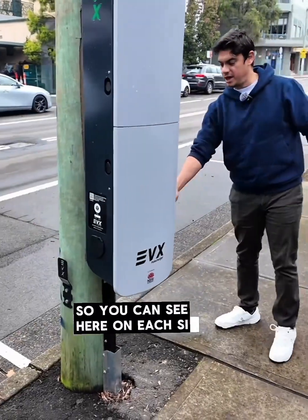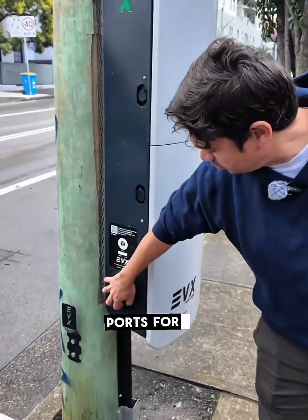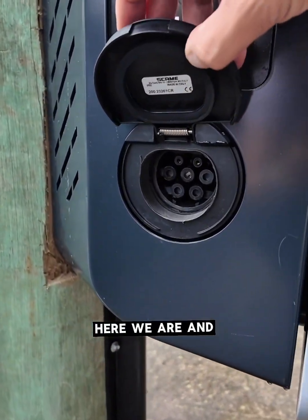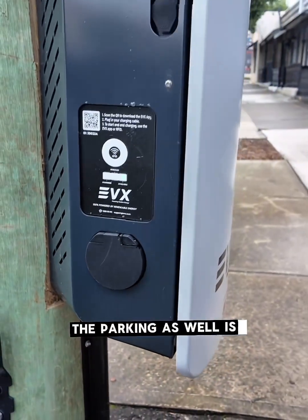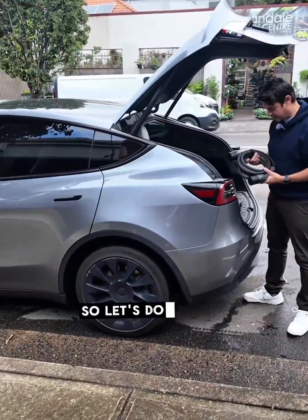Here we are. You can see on each side of the charger there are two ports for BYO cables. The parking is also restricted to people who are actively charging. So let's do that.